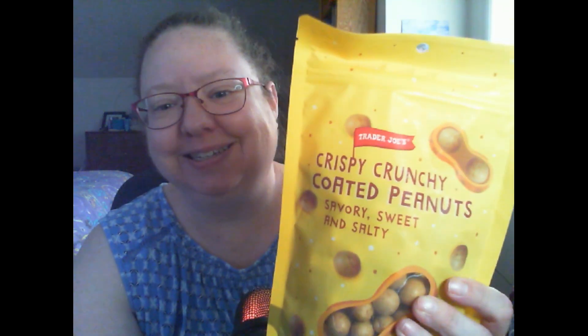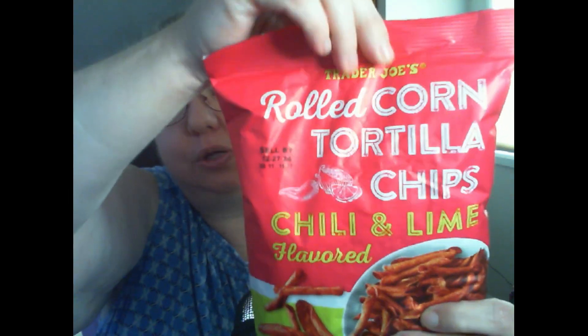And then I had to have these again today — crunchy crispy coated peanuts. They say they're savory, sweet, and salty. Then I love spicy Doritos and these look like the not-spicy flavored ones, also at Trader Joe's. And last but not least, I'm gonna try on camera even though I've already opened them: the cheddar corn puffs. They're so good! Let's start with the crunchy crispy coated peanuts — that sounds fantastic.